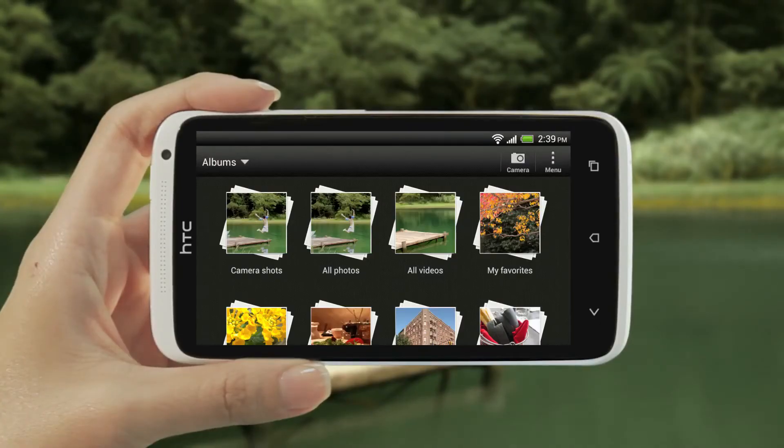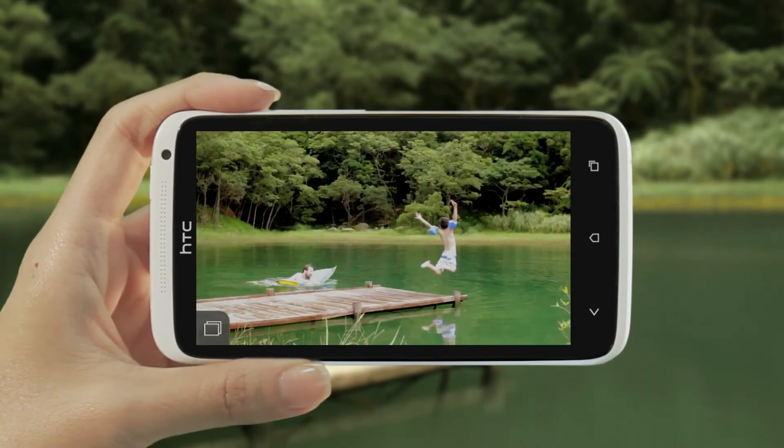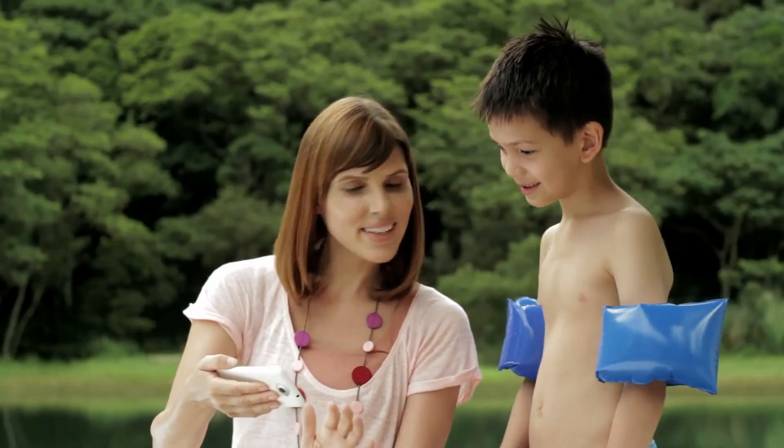If you decide to keep more than one shot, you can still view the shots you've saved in the gallery. When you see this icon on a thumbnail, this means that it's a set of photos taken using continuous shooting. Tap it to see all the photos in the set. With continuous shooting, you won't miss out on that perfect shot.